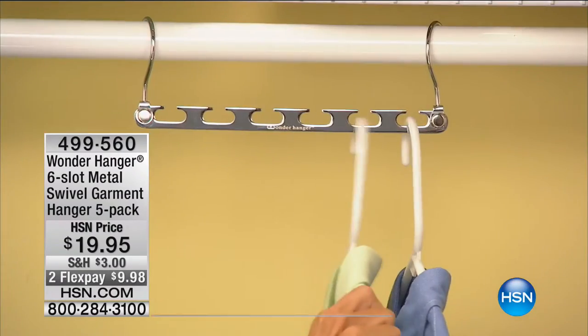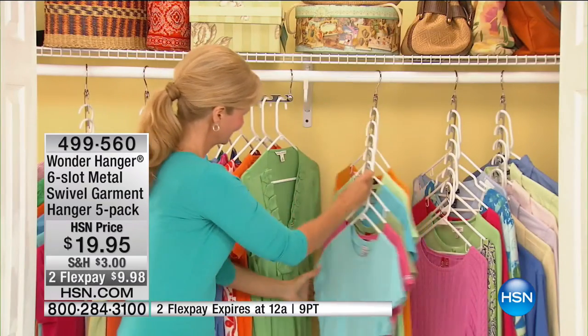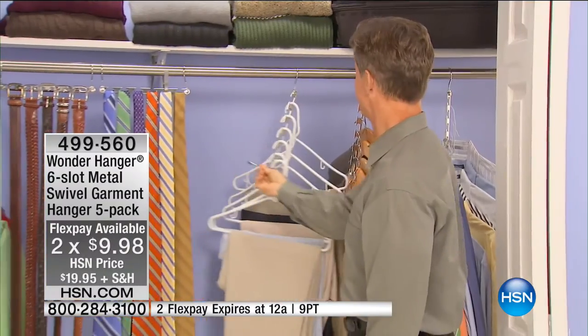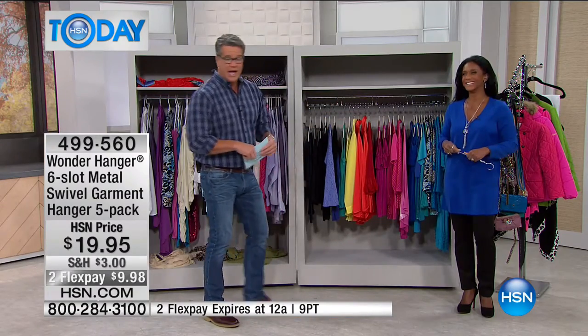We've got an hour called Storage and Organization. If you own anything in the show, we'd love to hear from you. We're going to start the hour with the Wonder Hanger. Wonder Hanger has changed the way I store stuff — I have a very small house in St. Pete with not a lot of closet space. The Wonder Hanger enables you to maximize closet space, turning one closet into five closets packed into one space. This is the only airing. Sit back and prepare to be amazed.